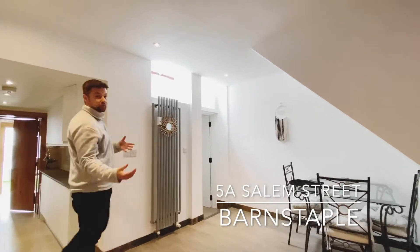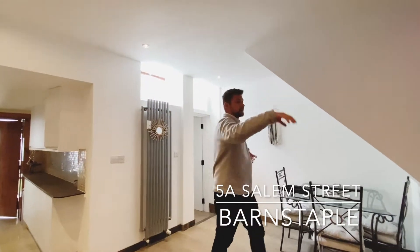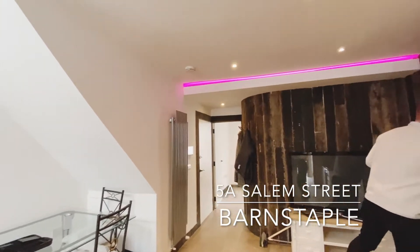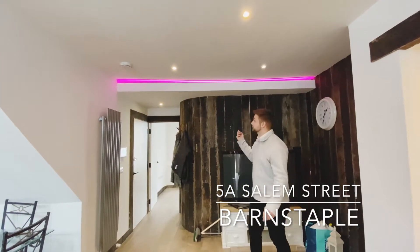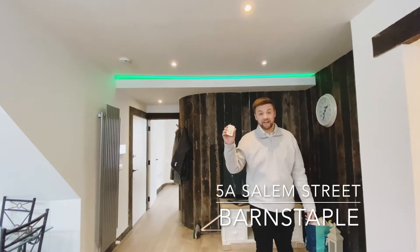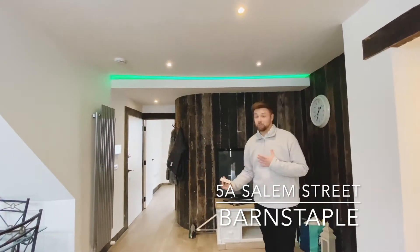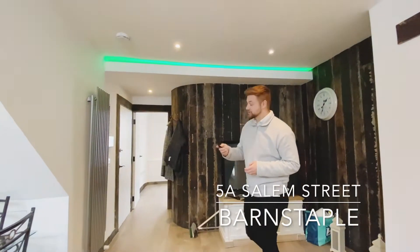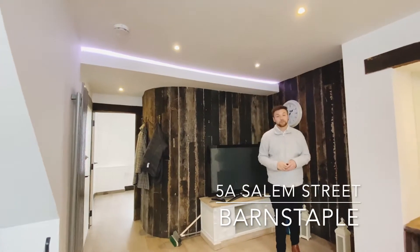And to match the mood of your evening, just behind us here you do have LED lights with remote control as well. We've got pink and green for the Youmove colours. However, as you can see, if you've got a romantic evening or a bit of a party with friends and family, you can match that with these mod cons.